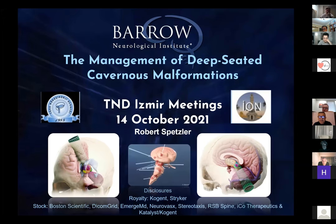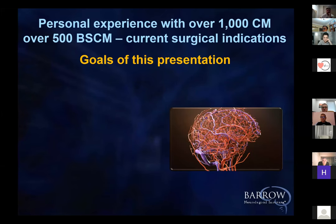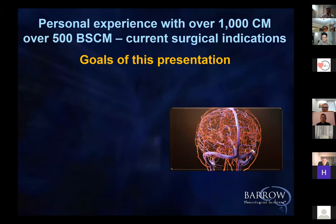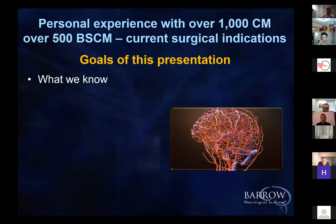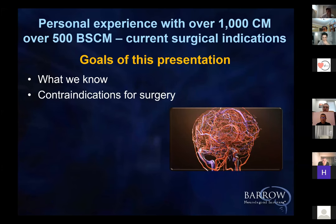By these lesions not having any boundaries, they created a need for us to get to the very deepest portions of the brain. My experience with cavernous malformations has been fortuitously very large, with well over 1,000 cavernous malformations and well over 500 brainstem cavernous malformations. My goal is to summarize what we know, emphasize contraindications for surgery, and naturally, very importantly, indications for surgery.